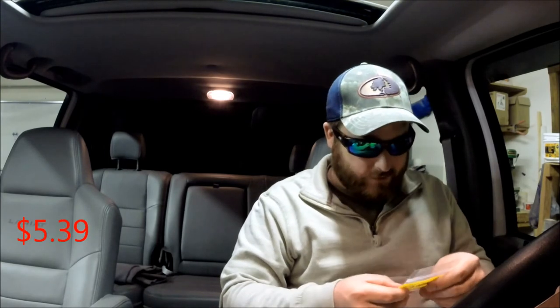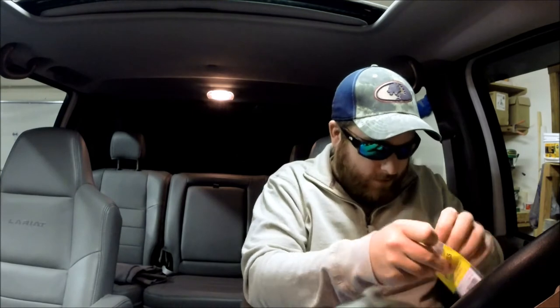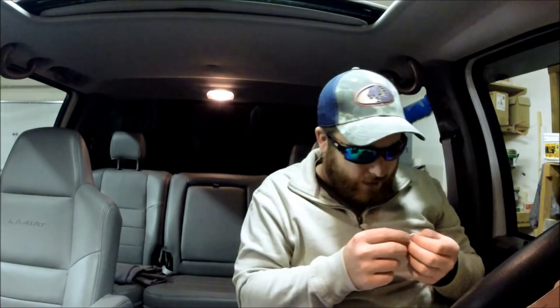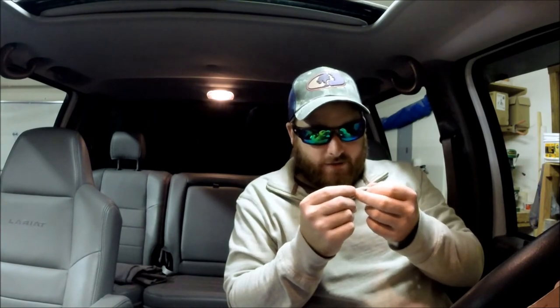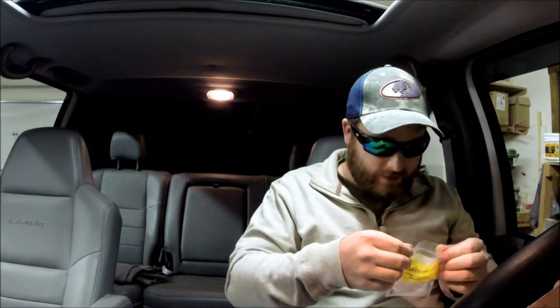From Deep Creek Lures, we have the Tadpole. This will probably go good with those hooks we got from Berkley, though it might be a little short. It's supposed to imitate a very young tadpole — they're white with one flake. I thought there was a little scent to it, but it says unscented on the package — I was just smelling the Kraken on my fingers. They're one-inch tadpoles, 20 of them, made in the USA.